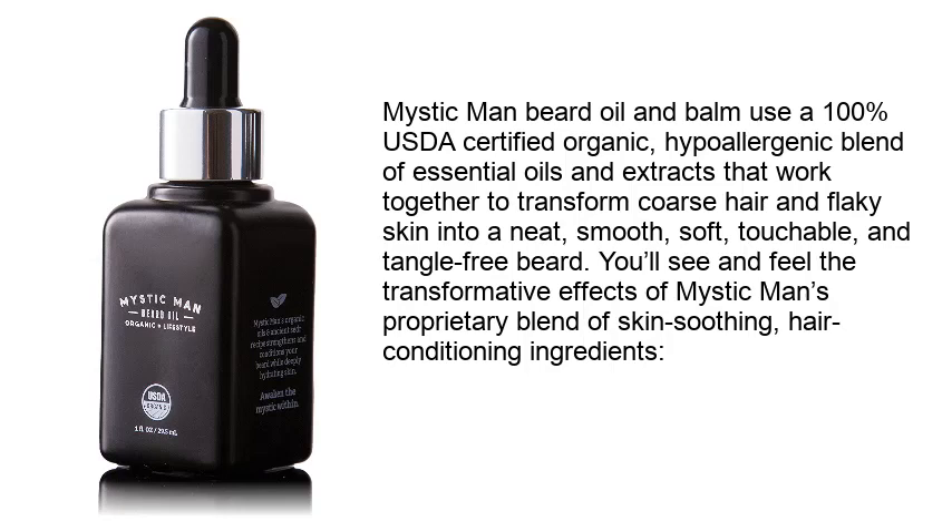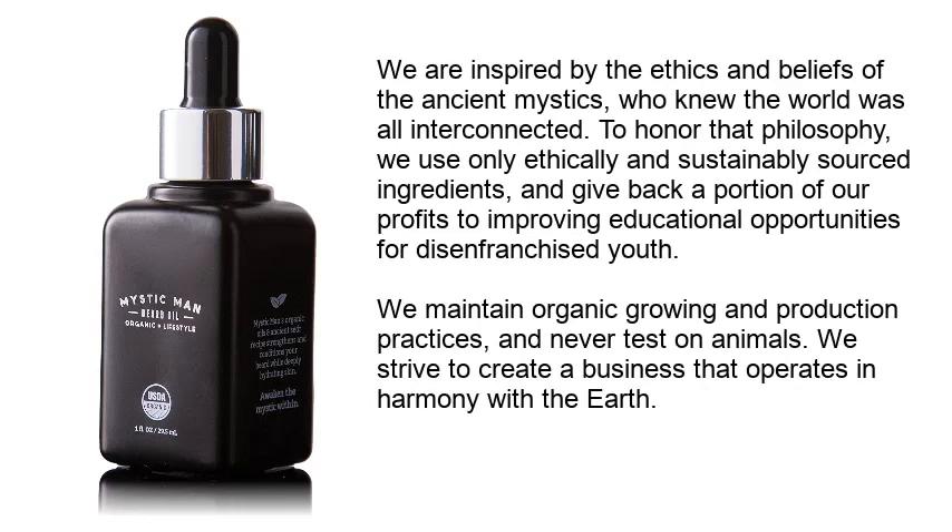You'll see and feel the transformative effects of Mystic Man's proprietary blend of skin-soothing, hair-conditioning ingredients. Inspired by the ethics of the ancient mystics, they use only ethically and sustainably sourced ingredients and give back a portion of profits to improving educational opportunities for disenfranchised youth. They maintain organic growing and production practices and never test on animals.